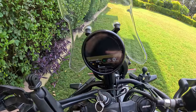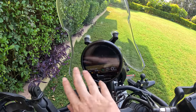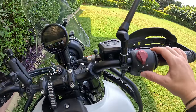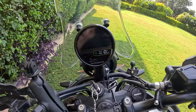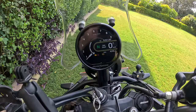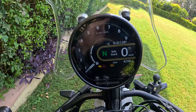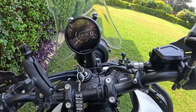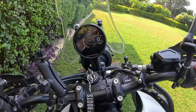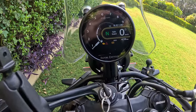Let's have a look at the dash. This is one of the display versions — the modern display. With this button you can change it. If you press it, you get a different view — more like an analog option. With this button I can also switch ABS on and off and change between the ride modes.